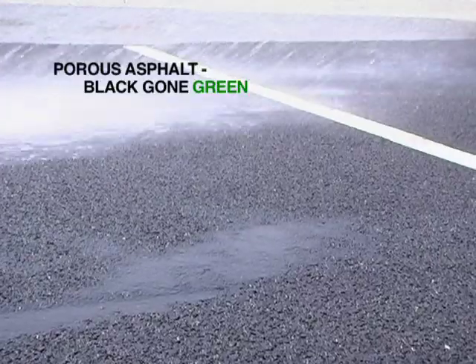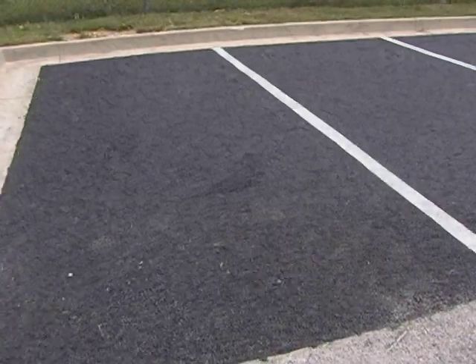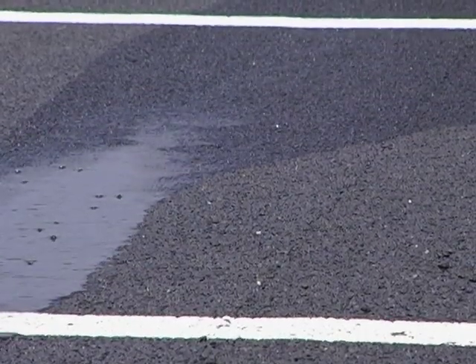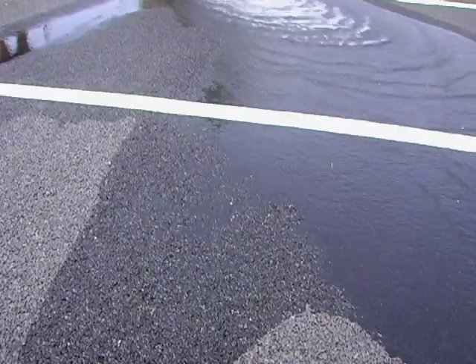Porous asphalt is a new green product that is both economical and environmentally friendly. Porous asphalt is a truly pervious pavement that allows water to penetrate through to the sub-base, which acts as an underground stormwater management facility.